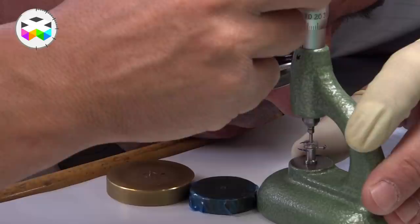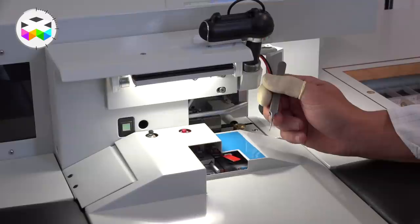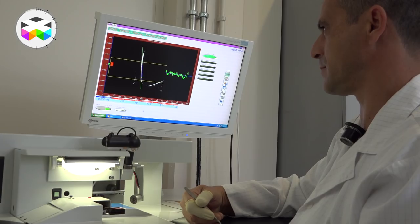Each hairspring then goes through what is called the classification process, where they measure the actual torque obtained by each one. They are then assembled onto the balance wheel, and yet another test occurs. This final precision test gives Beauvais the actual chronometric performance that you will ultimately enjoy in your timepiece.